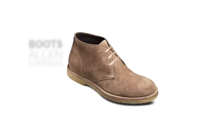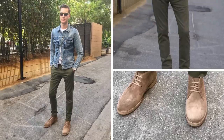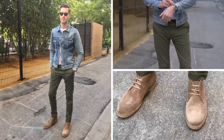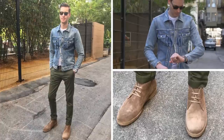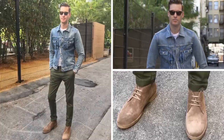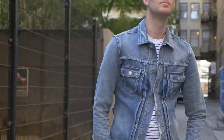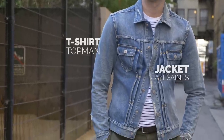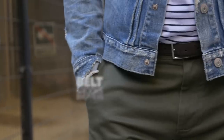Next up are the suede chukkas, aka desert boots. You can easily go with some leather options, however I've been really impressed with all the awesome suede shoe options out there, so I just had to show you these specific pairs. I styled these suede chukkas with a striped t-shirt, a denim jacket, and some olive chinos, and finished it all off with a suede belt.